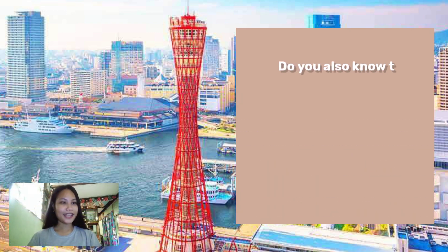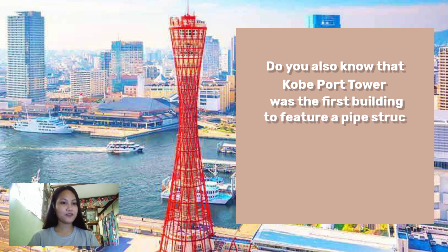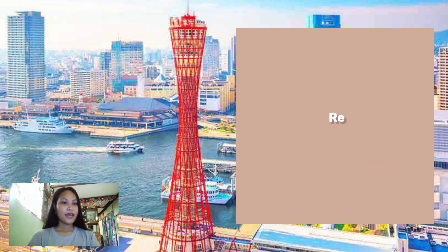Kobe Port Tower was the first building to feature a pipe structure. It was nicknamed 'Steel Tower Beauty' as the result of its unique structure and shape, reminiscent of an elongated Japanese drum.